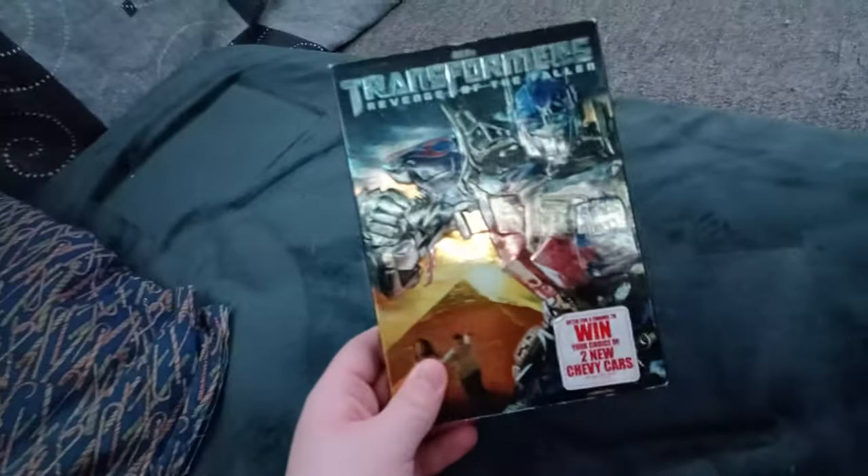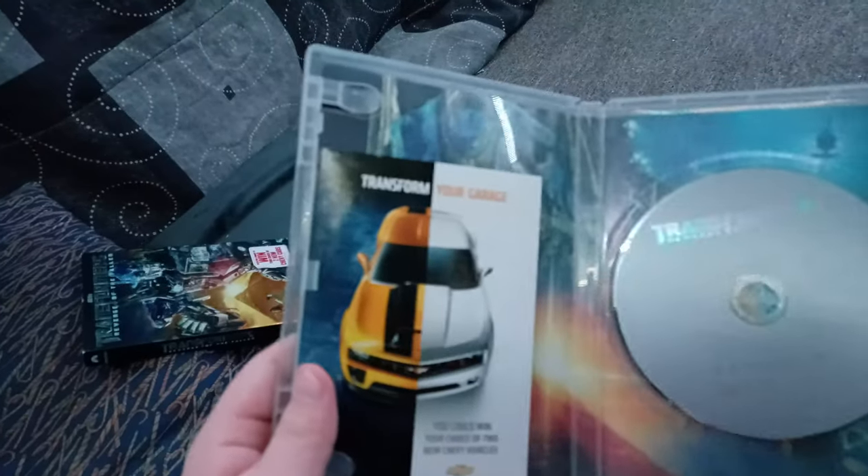And one more! We got Transformers: Revenge of the Fallen! Or should I say Transformers: Revenge of the Poob! We don't care if it has the Paramount DVD logo! And I don't care if this movie is rated PG-13! Anyways, here is the boring gray disc and the transparent case and the insert. But I'm not taking it out for the very last time!